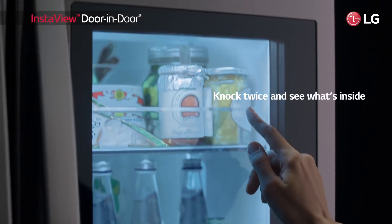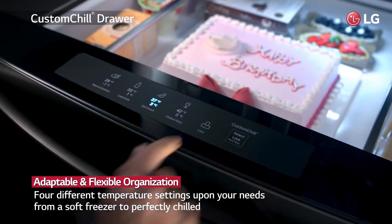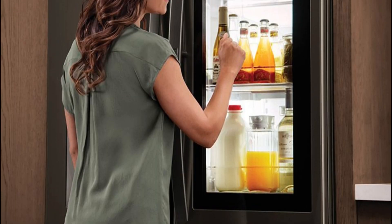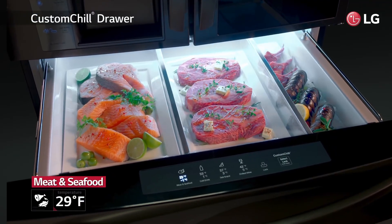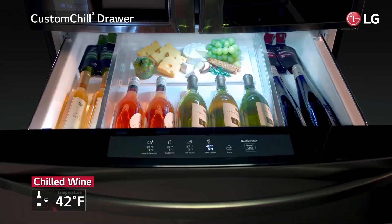For those seeking a similar option, the LG Bottom Freezer Fridge is an excellent choice — it performed exceptionally well in our tests, boasting exceptional temperature control and uniformity, and features an ice maker that stores ice cubes in a bin for easy access. In a recent survey, LG emerged as one of the most popular fridge brands, with many buyers opting for LG refrigerators within the last five years. Nearly all respondents indicated that they would purchase an LG fridge again, underscoring the brand's reputation for quality and reliability.